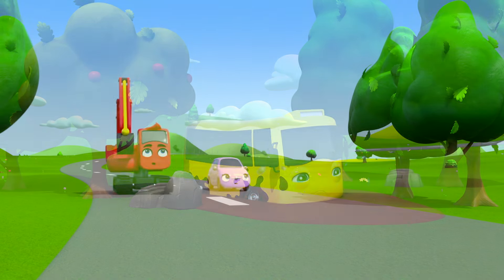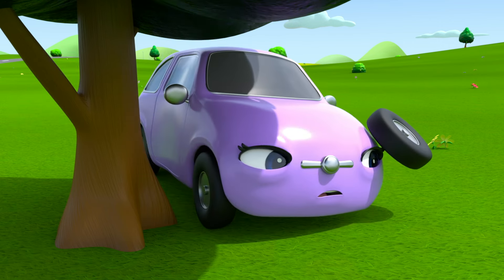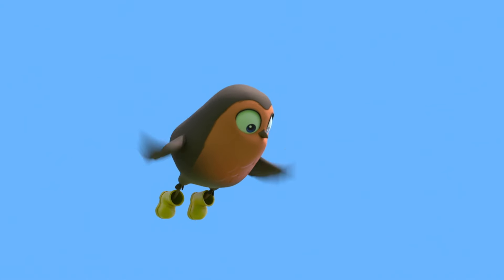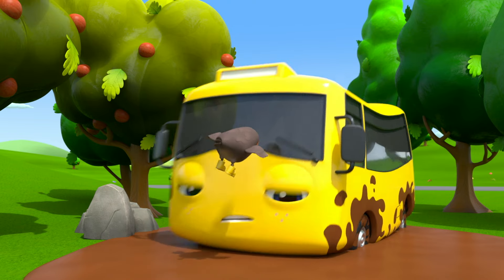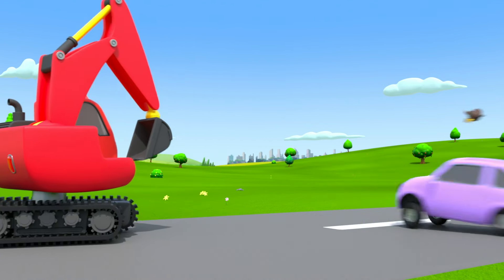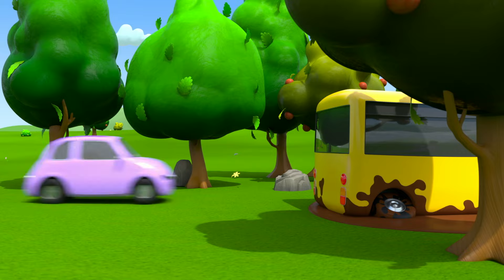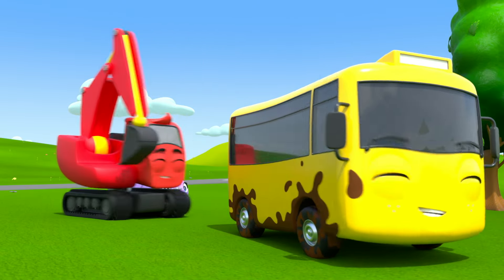Poor Buster is lonely and cold! Scout looks behind the trees, Diggly looks beside the rocks, and what's Robin seen? Some more tire tracks! Look — there's Buster! He's stuck in the mud and he's been there so long! Robin goes to tell Diggly and Scout that he's found Buster — he's just over the hill! There's poor Buster! Working together, Diggly and Scout pull Buster out of the muddy puddle — now Buster is free at last!